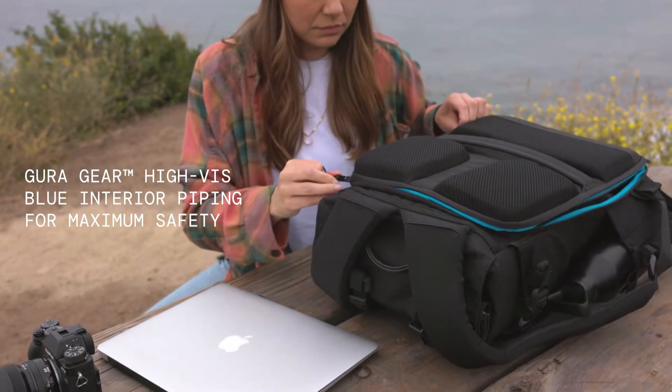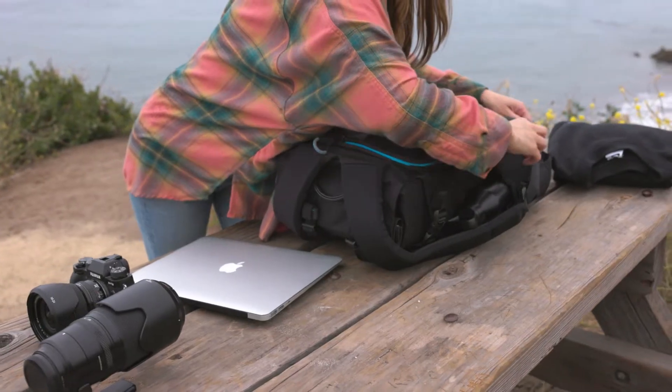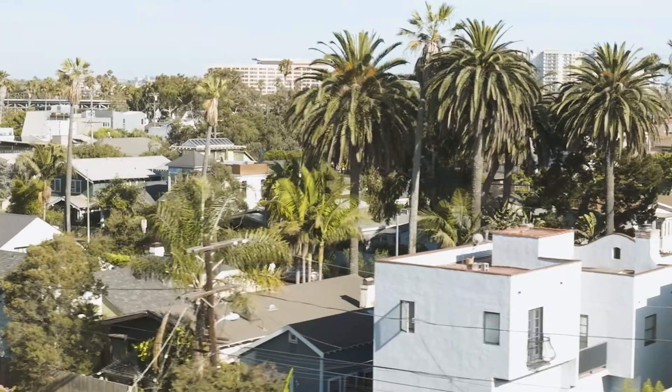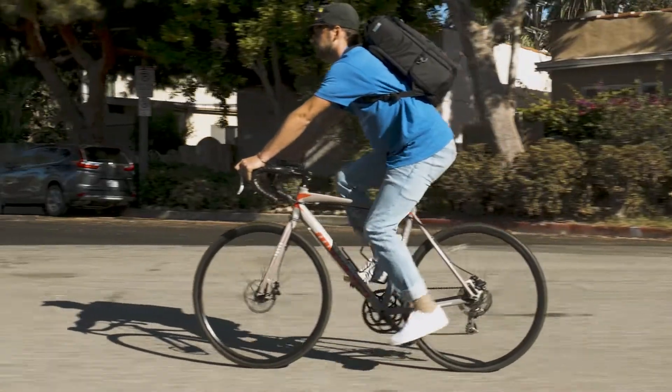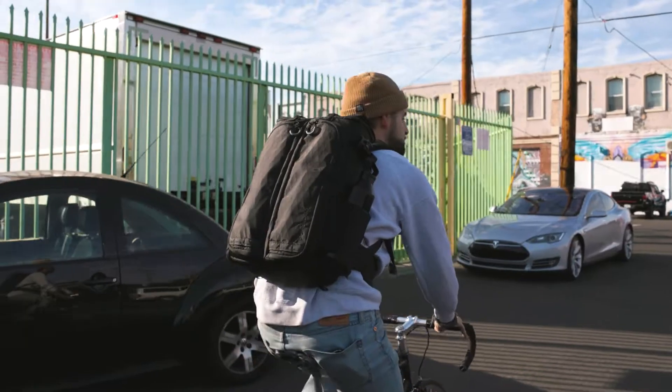And if you forget to zip up, no worries — we included our signature blue piping around the interior so you always know if your bag is open. Small detail, big difference. But we didn't stop there. Traveling can be hectic, so we added features to ensure that you can travel with ease and always feel safe.